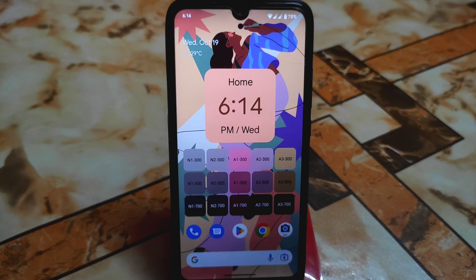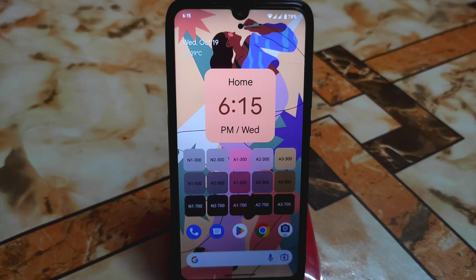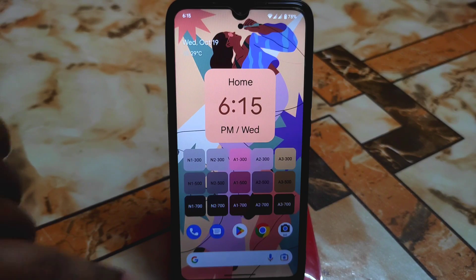Welcome back with another ROM review. Finally we have Pixel Experience Android 13 for Redmi 7 and Redmi Y3 as well. Really thanks to Aditya for building this Android 13 ROM. Let's get started with the settings.